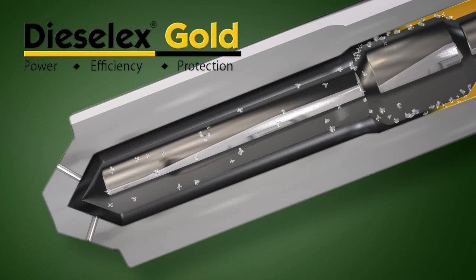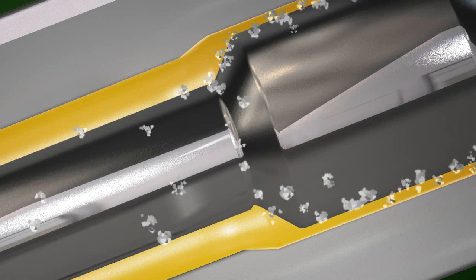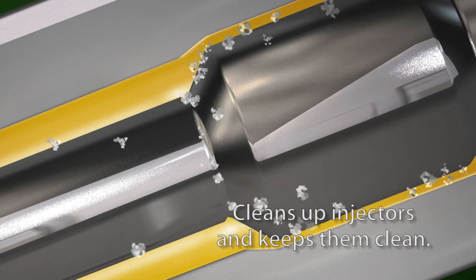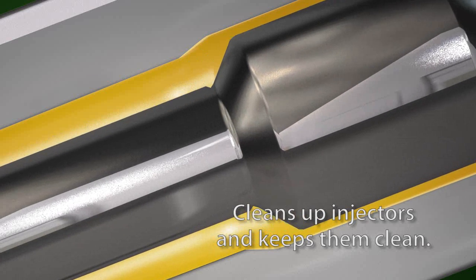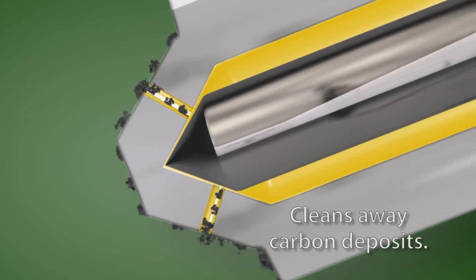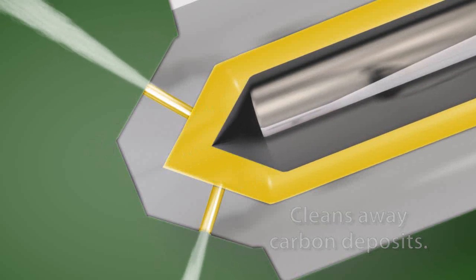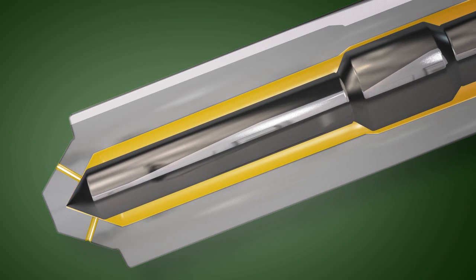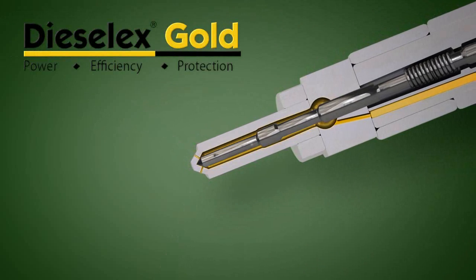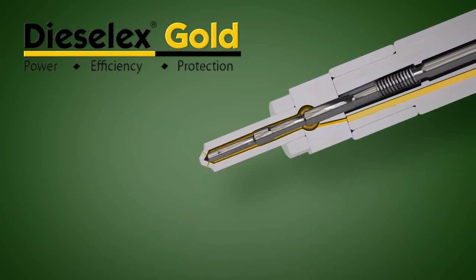The new generation of Diesel X Gold was formulated to solve these problems. Its potent detergency chemistry eliminates sticky injectors and cleans away the deposits that degrade engine performance. The fuel also cleans up traditional carbon deposits that can collect inside injector orifices and on injector tips. These deposits also disrupt spray patterns and degrade engine performance. With continued use, the new Diesel X Gold fuel can keep these deposits from forming and from coming back.